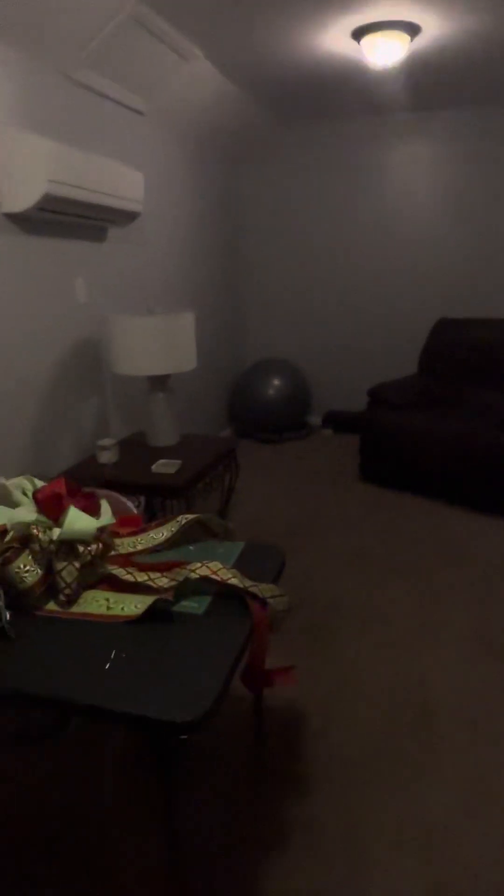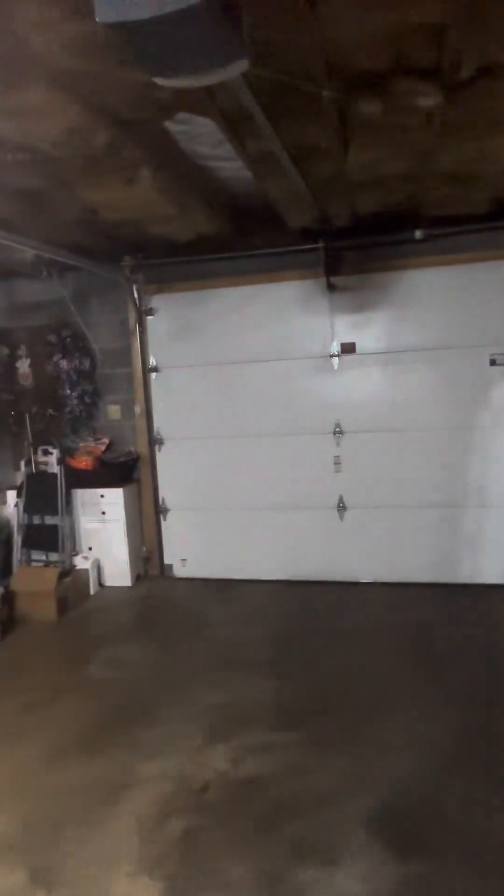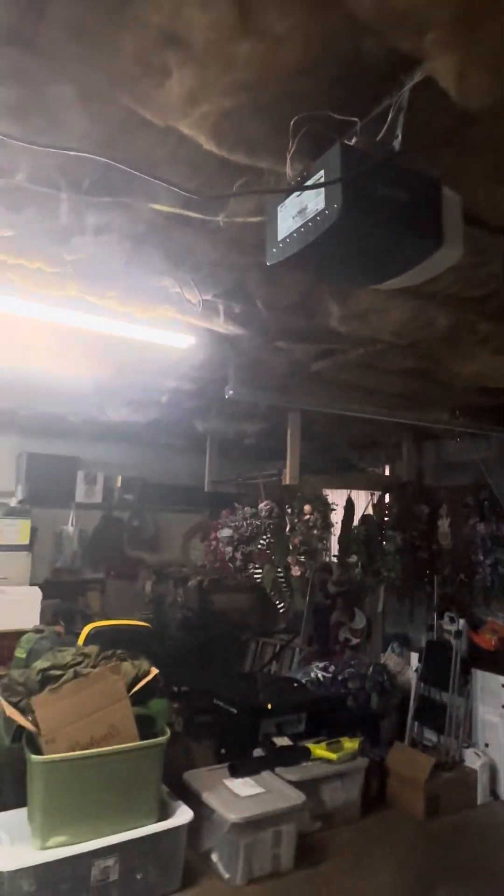We go downstairs — great for a teenager or in-laws. We have a small living room here and a whole other bedroom down here, a very large bedroom with a nice big closet. They have their own heat and air right here. It is a one-car garage with tons of storage space. Also a new hot water heater, and the garage door is from 2015 — super quiet.